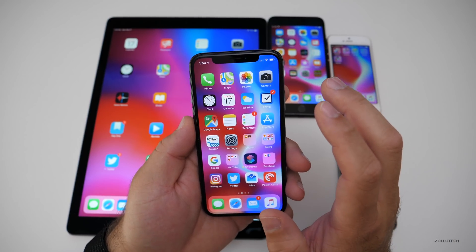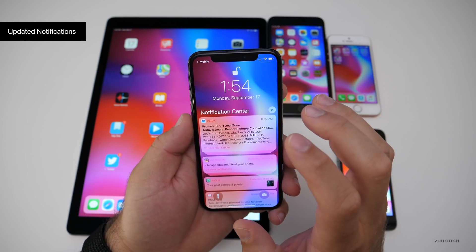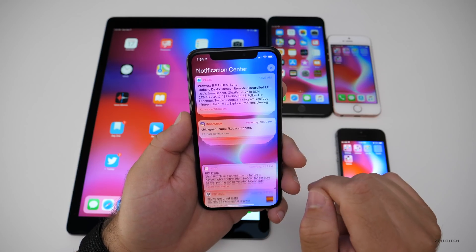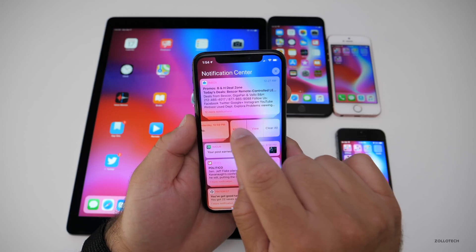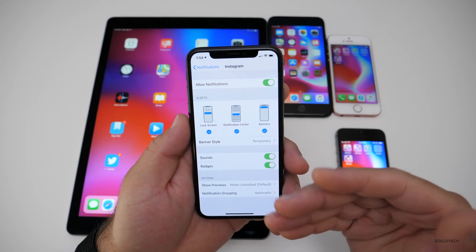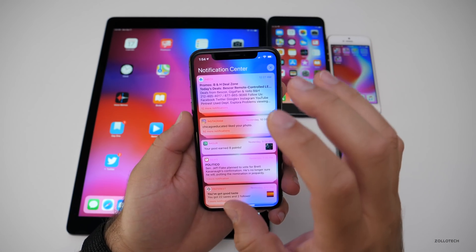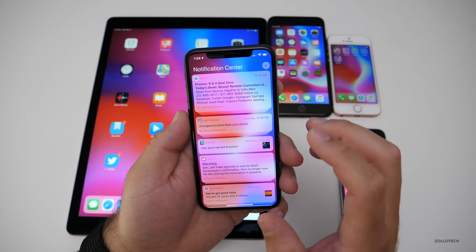The next thing is one of my favorites, even though it's super simple — notifications. Notifications on iOS were a pain before. Now they're grouped. You can see them grouped here — here's my Instagram. If I tap them they open up. I can show less, I can swipe and get more options: view, manage, deliver quietly, or turn them off. There are also settings specifically for these notifications. It makes it so much easier to see your notifications from things you care about and see them grouped how you'd want.